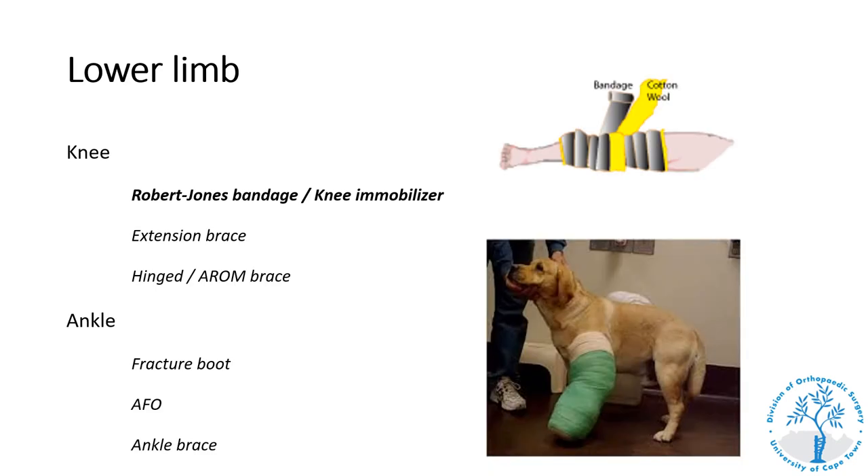Moving down to the lower limb, a Robert Jones bandage is the sequential application of layers of soft wool or felt bandage and an elastic bandage. Originally described to immobilize the knee joint, it can be applied across any joint and provides part of the RICE treatment for soft tissue injuries — immobilizing the joint and providing compression to limit swelling. Typically used in the trauma unit for a painful swollen knee with no fracture on x-ray, immobilizing the joint and reviewing the patient in seven to ten days once swelling has settled.